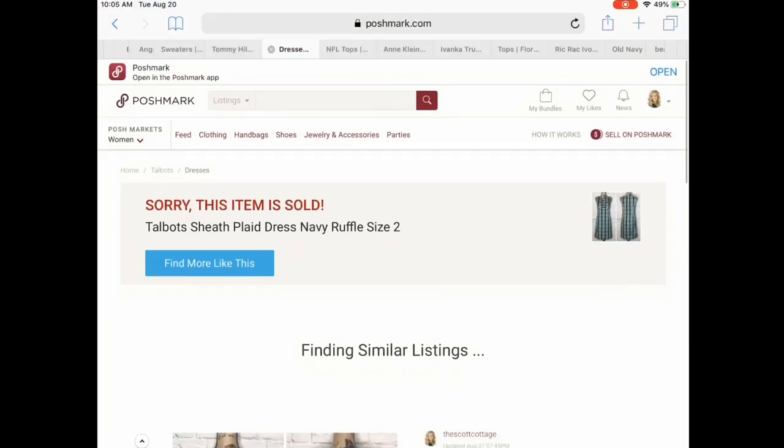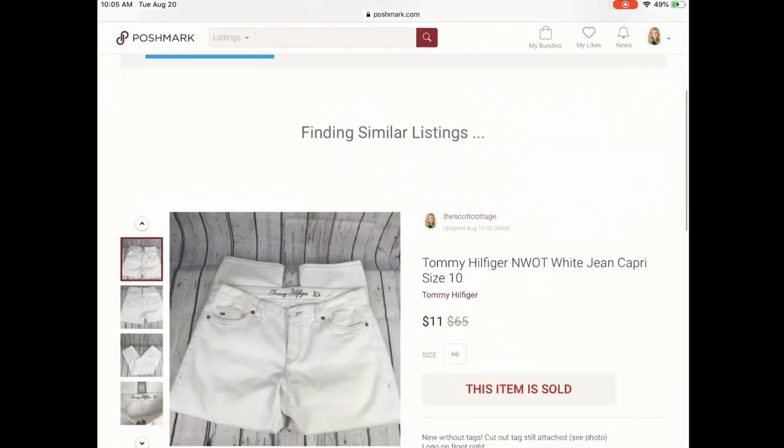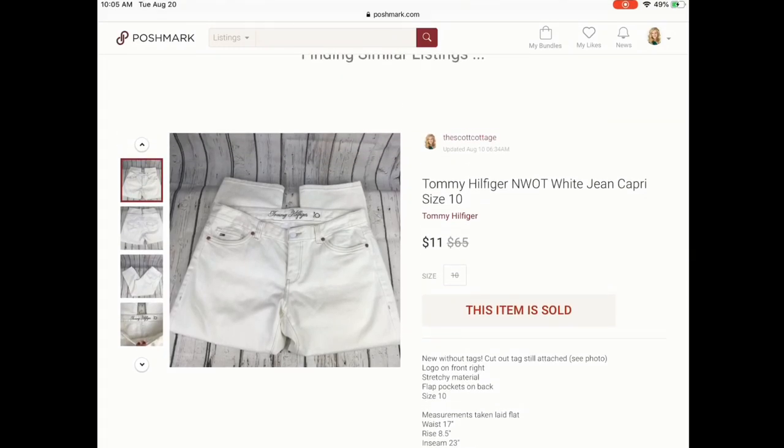Next are some Tommy Hilfiger white jean capris. These did sit for some time and only sold for $11. I don't know that I would purchase white items again — white is hard to sell, and as a buyer you have to look over photos carefully because white is super easy to get stains on. They were a size 10 and in like-new condition. These did sell for $11 — that was an offer; I think I had them listed closer to $15.